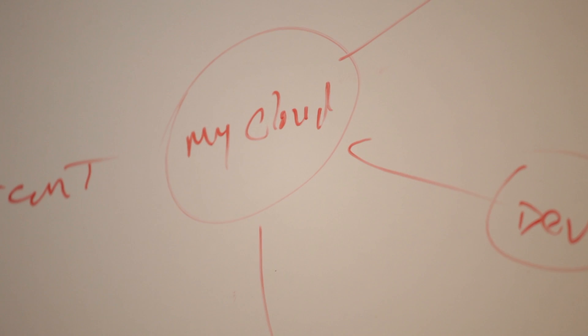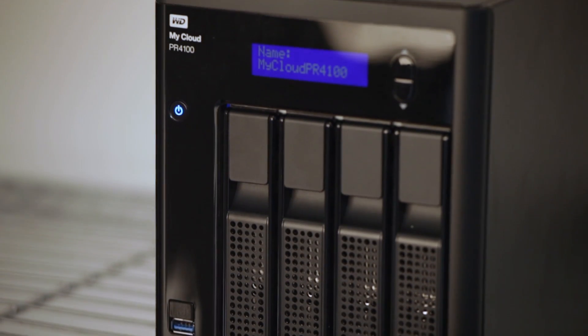In an era of software development and mobile app development, the collaboration of engineers and software writers from all over the country and all over the world is possible using a cloud storage system. Our engineers are able to access each other's files and collaborate using the MyCloud from Western Digital.